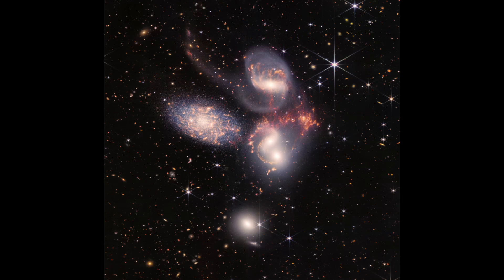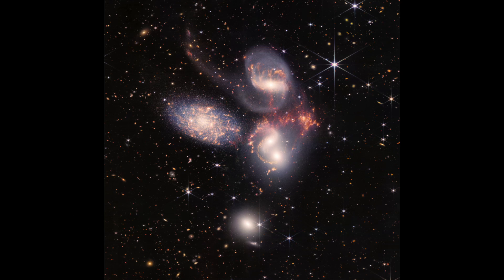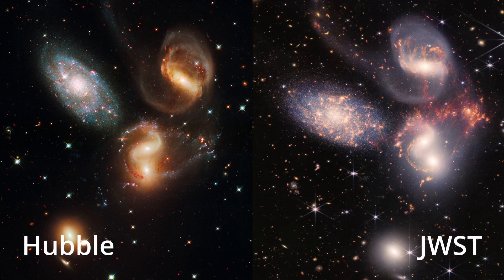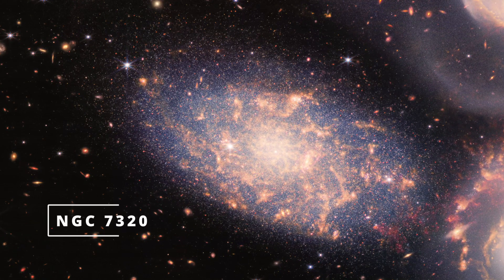Then we have Stephan's Quintet, named after French astronomer Édouard Stephan who discovered this visual group of five galaxies in 1877. This magnificent view was created by stitching together almost a thousand separate images to create a large 150-megapixel image. Thanks to Webb's superior resolution and capabilities, astronomers hope to learn more about the interactions between galaxies. It may be called a quintet but in reality only four of the galaxies are really close together at about 290 million light years from earth, with the fifth being more in the foreground, barely 40 million light years away. Watching this group provides insights into galaxy mergers — something that in the far future will happen to our own Milky Way when it merges with the Andromeda galaxy.